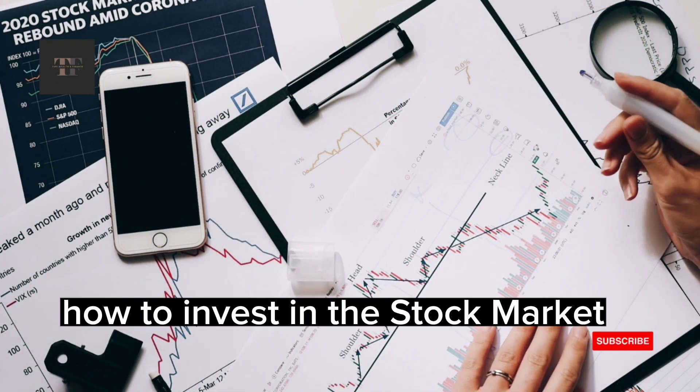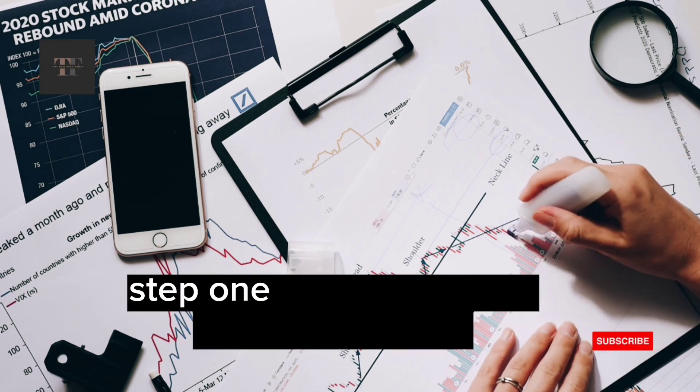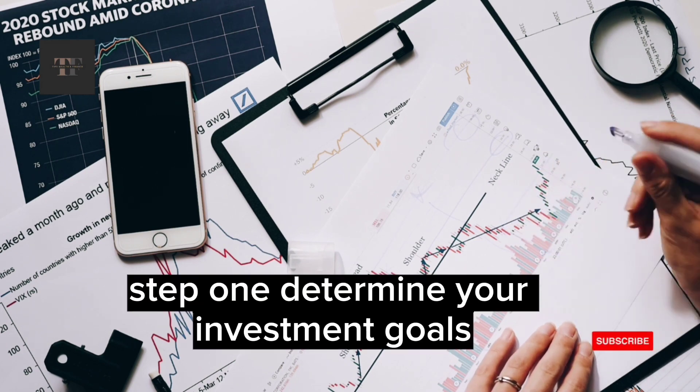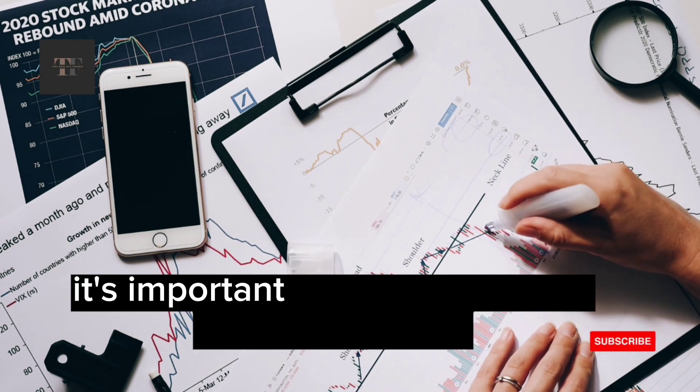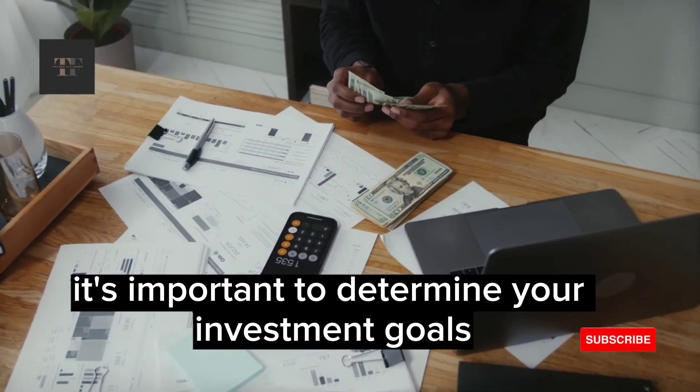How to Invest in the Stock Market. Step 1: Determine Your Investment Goals and Risk Tolerance. Before you start investing in the stock market, it's important to determine your investment goals and risk tolerance.